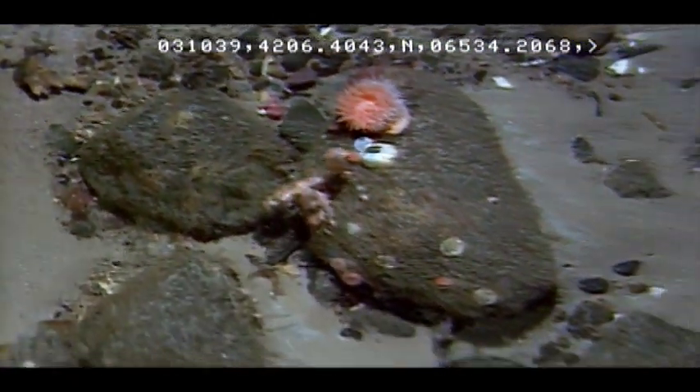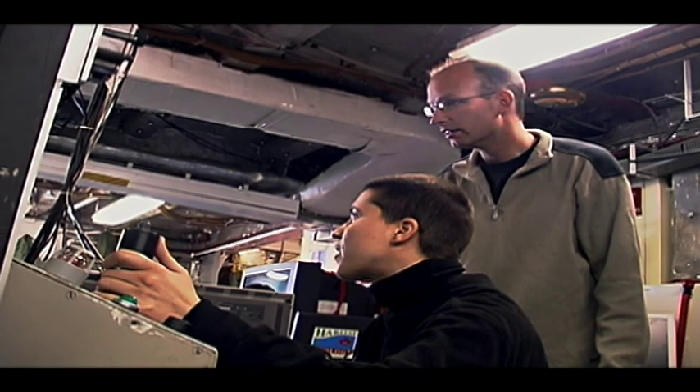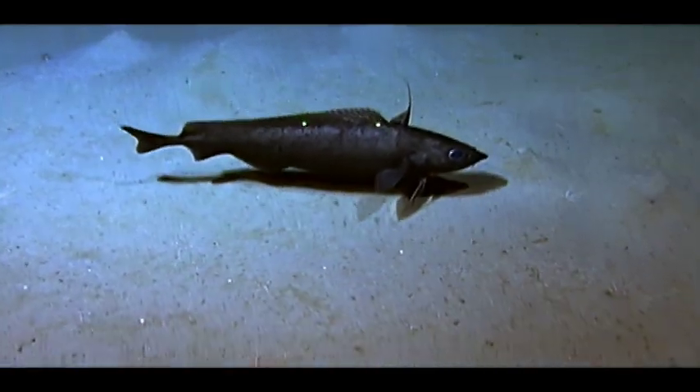By taking a close-up, detailed look at one small part of our vast oceans, scientists hope not only to learn how to protect the species we know about, but also those yet to be discovered.